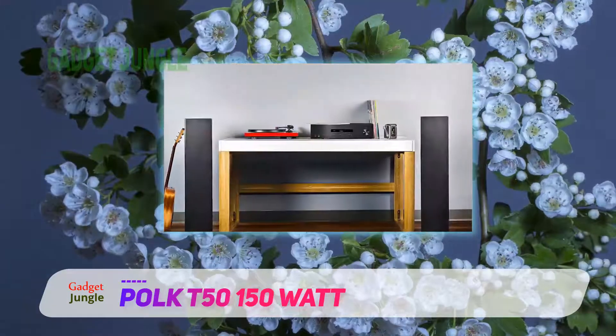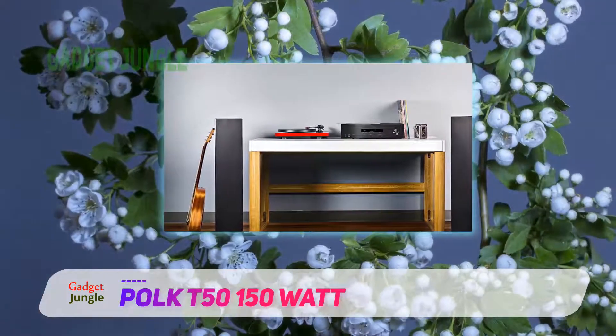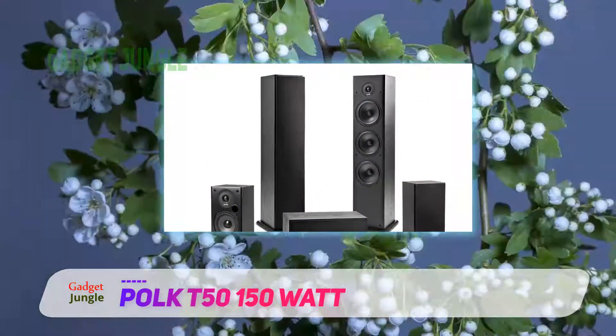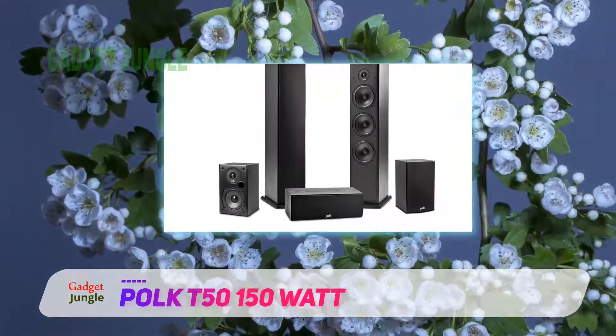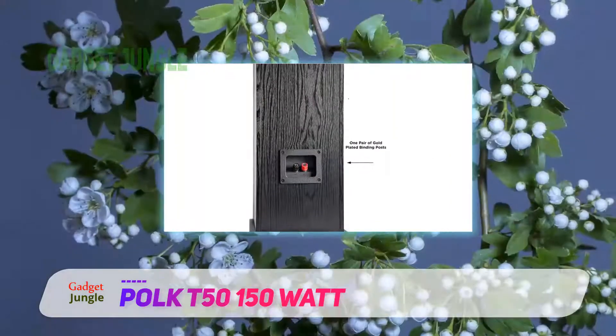The verdict? It's safe to say that the Polk Audio T50 tops this list as the best floor-standing speakers in terms of price-performance ratio. They have very detailed and accurate sound signature, and you can practically hear almost every single aspect of your music through these speaker drivers.